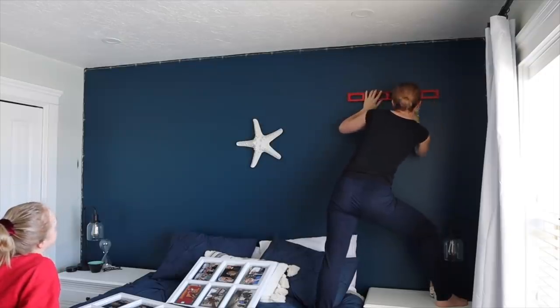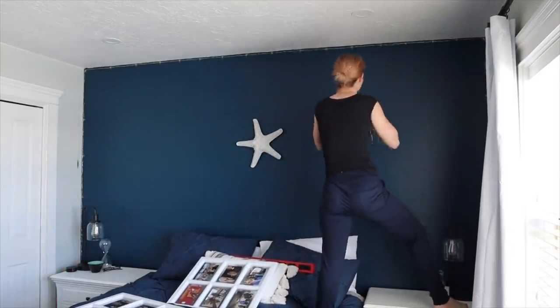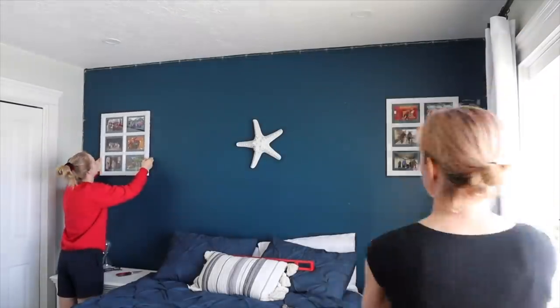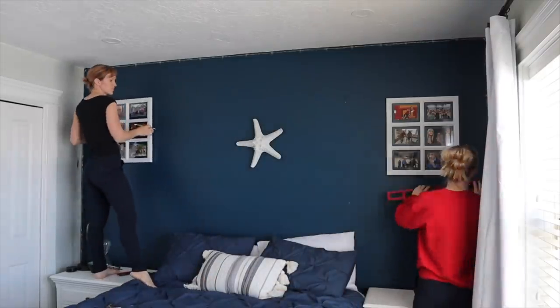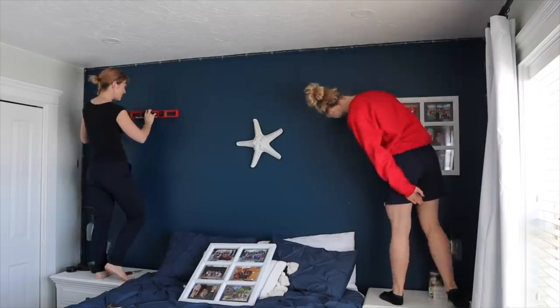Hailey wanted the frames a little higher than I would have liked, but it's her room so we went with her preference. This painted accent wall and the display items — figuring out what you like and what looks good — is honestly the hardest part of the whole project. Some things went back to the store and I picked up something else, which you'll see in just a minute.